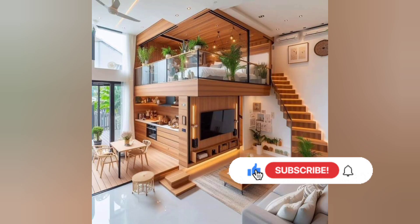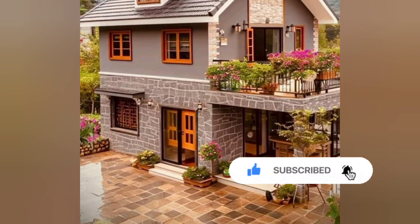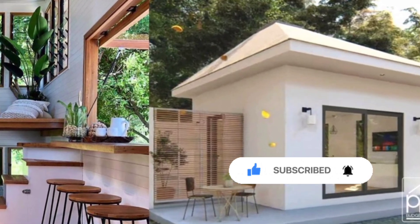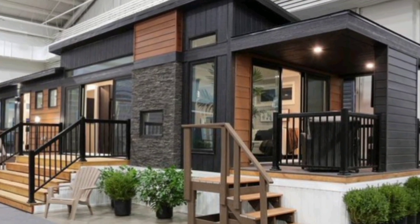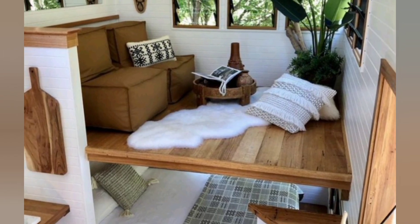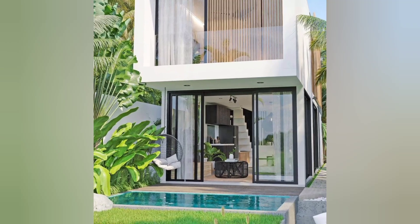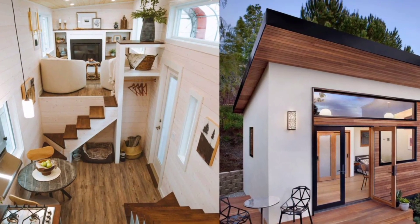Let's start by taking a breathtaking look at the exterior of this tiny house with a stunning shot to grab your attention. For those new to the concept of tiny house living, get ready for amazing and incredible ideas — exploring some of the most unique and innovative design elements that make this tiny house truly stand out.